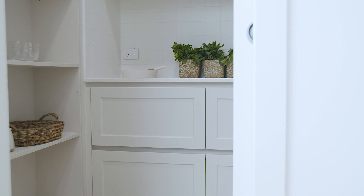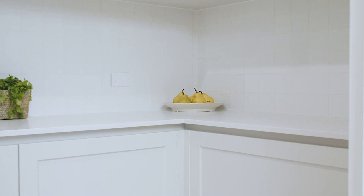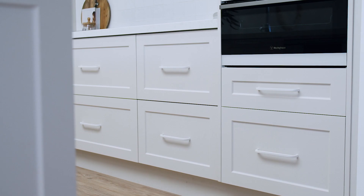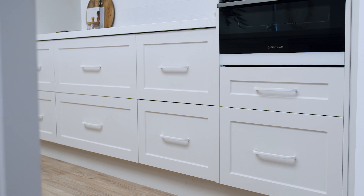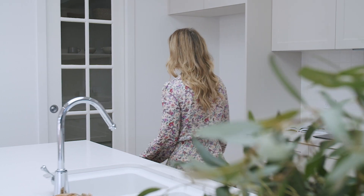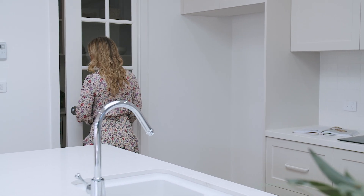We have included these double drawers right through to the walk-in pantry, even choosing to remove the corner cupboard altogether, as we know we have increased usability and storage by including more drawers. Having drawers throughout means there's no need to get down low and search for hard-to-reach items at the back of cupboards. Everything is within easy reach and easy to organize.